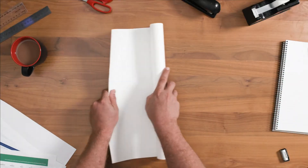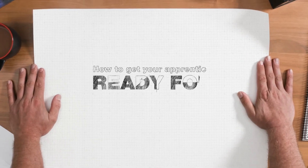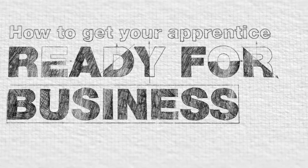When you're planning to get an apprentice, it can all seem a bit complicated. That's why we've made this simple blueprint, so you can get your apprentice ready for business. Here's how it works.